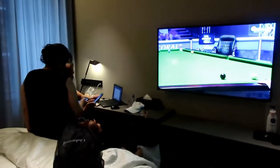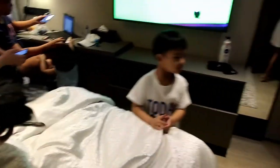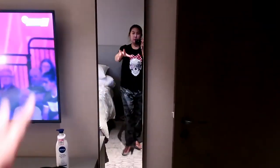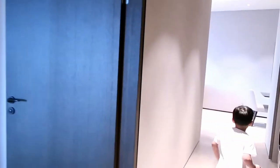There are slippers here — black ones. And they have a very nice robe. There's a full-length mirror here as well. Next is the master bedroom.